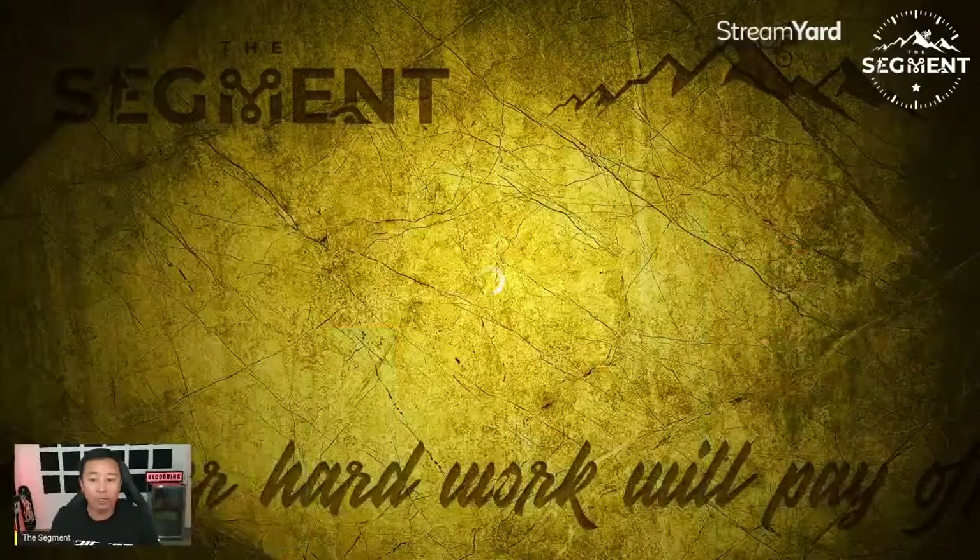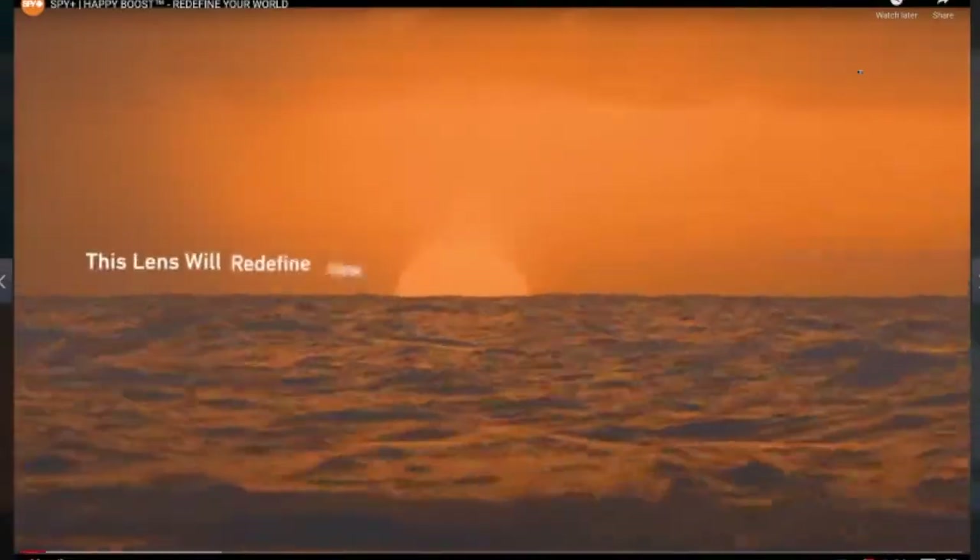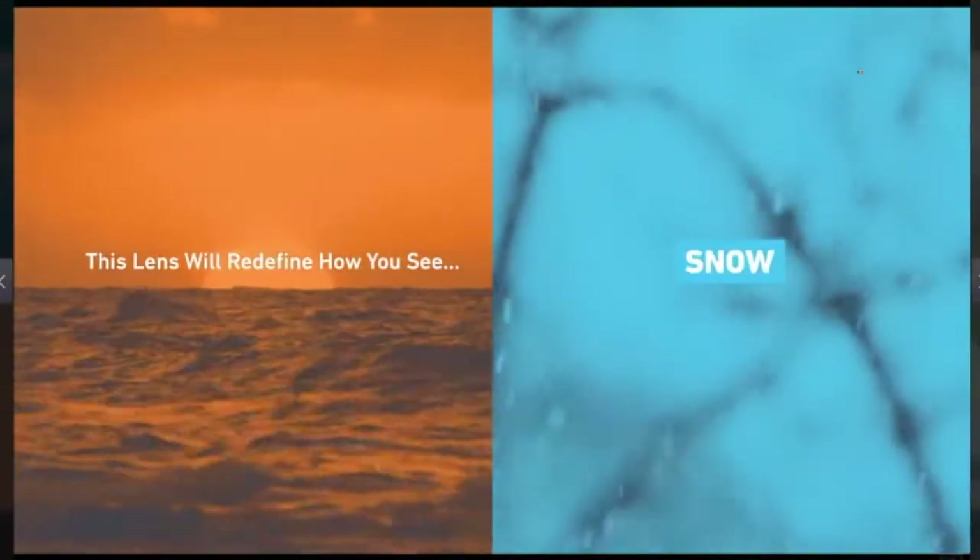In this Happy Boost lens, I'm going to unbox these for you guys so you can see what it looks like. These right here are the Discords — the Discord with the matte black and the Happy Boost lens. Before we do, I want to roll some of this information so you can see it. Here is the commercial they just dropped for Happy Boost.